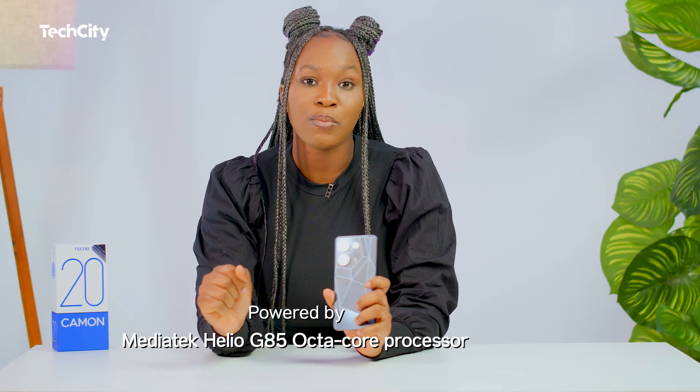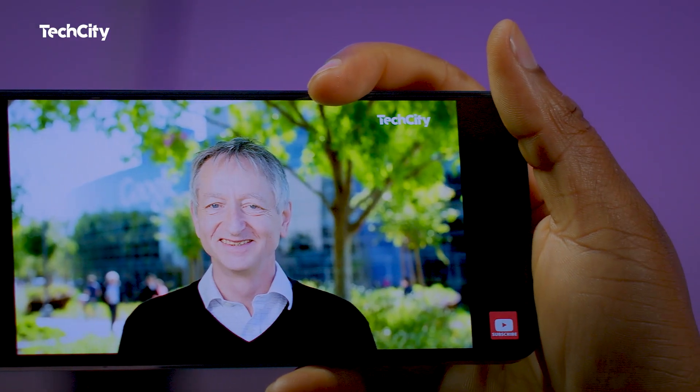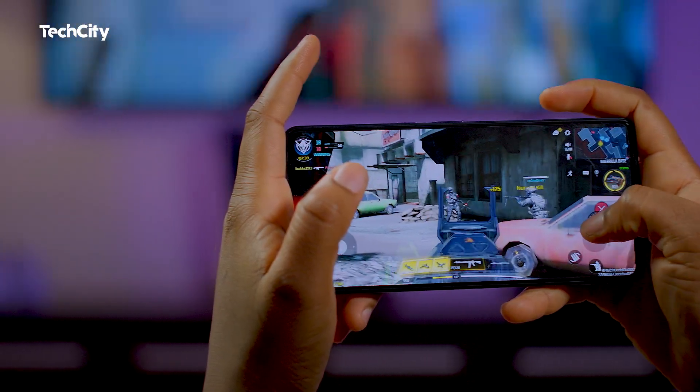The Camon 20 is powered by the MediaTek Helio G85 octa-core processor, while the GPU is Mali-G52. This ensures commendable performance across various tasks — browsing the internet, streaming videos, and running apps are smooth and responsive. The G85 processor ensures lag-free operation and enables great gaming all day. The smartphone is available in Prudent Black, Gracia Glow, and Serenity Blue.